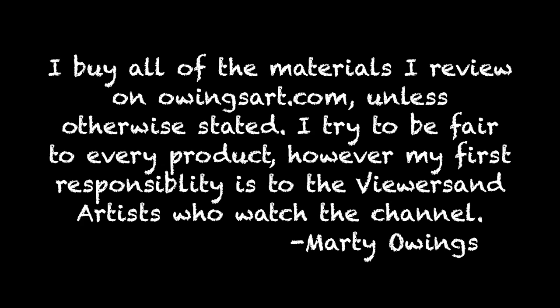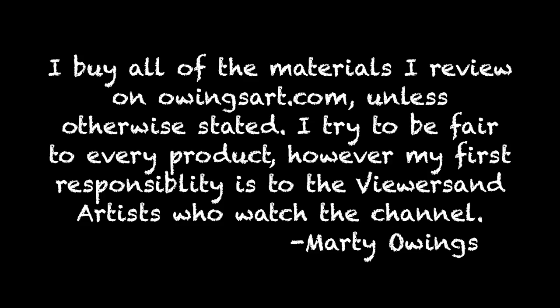Don't forget to subscribe, comment and share this video if you enjoyed it. I always love to hear from you guys, and I try to respond to every comment that I get on the channel. It'd be nice to see you over at owingsart.com too. Thanks everybody for joining me on this art adventure. I hope you have a great week — so long for now. This is Marty, bye-bye.